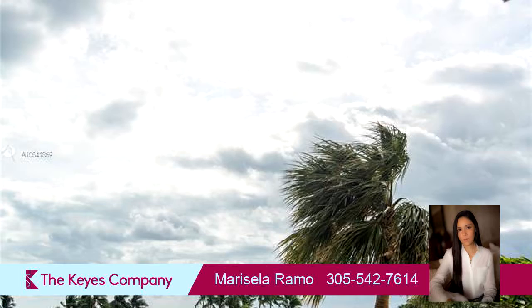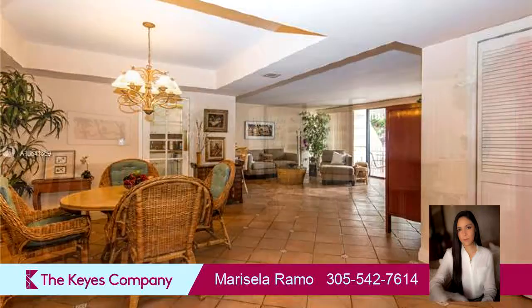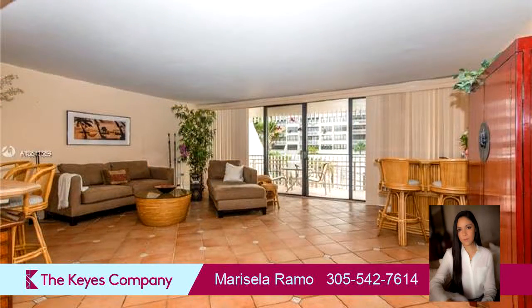On the outside, this property features off-street private parking, an ocean view, a tennis court, waterfront access, and a courtyard.